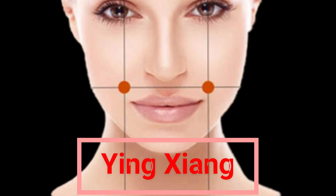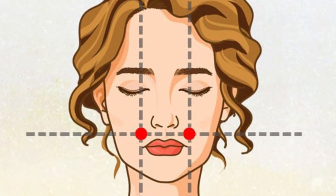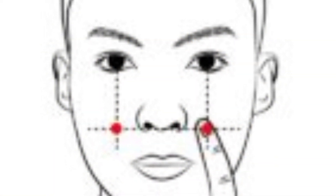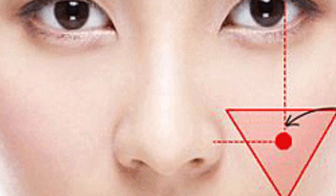Point 3: Yintang points, found on both sides of the nostrils in line with the eyes. These points help open sinuses, alleviate headaches and toothaches, and reduce stress. Massage from 30 seconds to 1 minute.